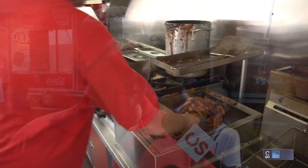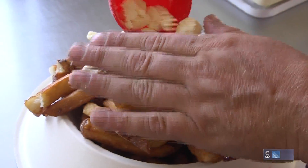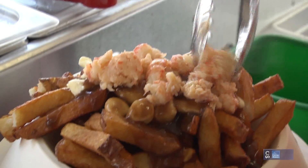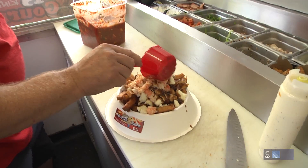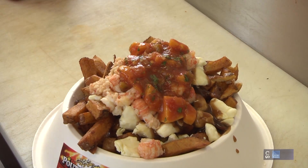Well, this year I wanted to do something new — something with lobster. What better than a lobster poutine? So we have our homemade fries with cheese curds and rich gravy, topped with steamed lobster marinated in butter, and then we made a fresh mango salsa that we topped it with.